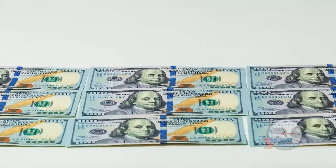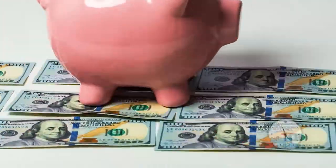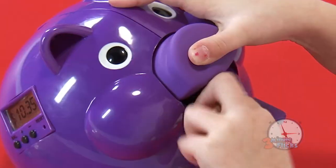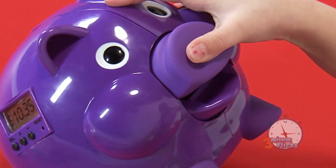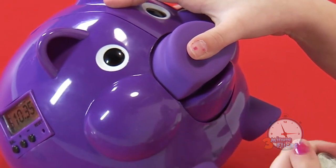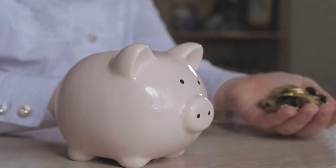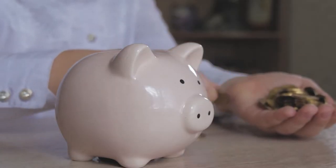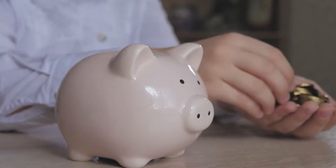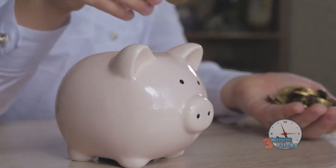Some visuals are ingrained in our brains from a young age. If I asked you to visualize a child's bank, what would you imagine? You more than likely imagined a piggy bank — a small ceramic pig with a slot on the top for throwing coins, tokens, Cheez-Its, and whatever else would fit in there. The piggy bank is somewhat synonymous with the concept of a child saving money, or even just money in general. But where did the idea of the piggy come into play?